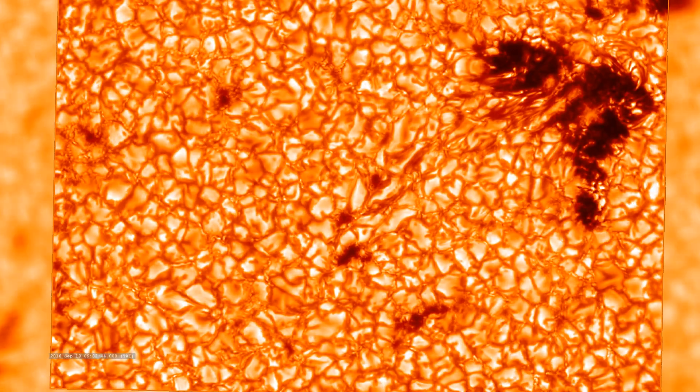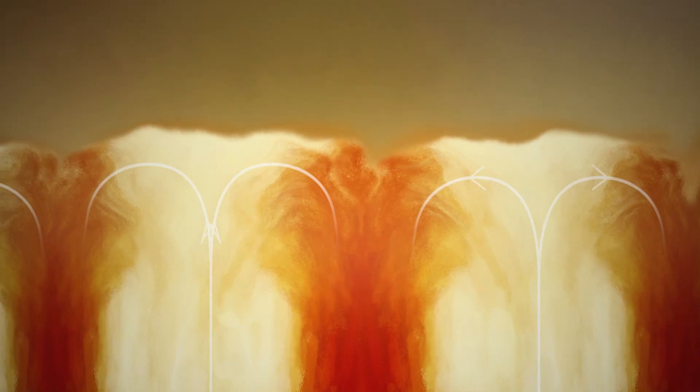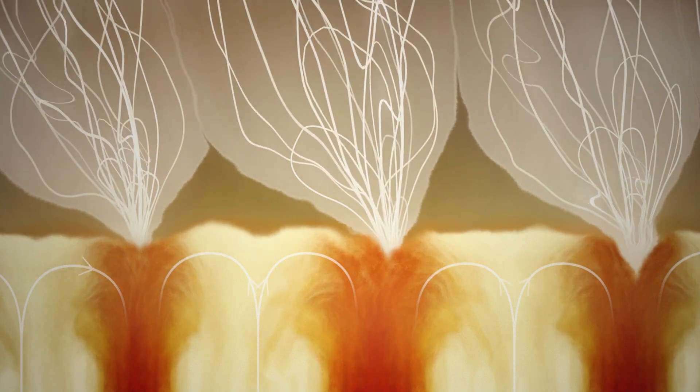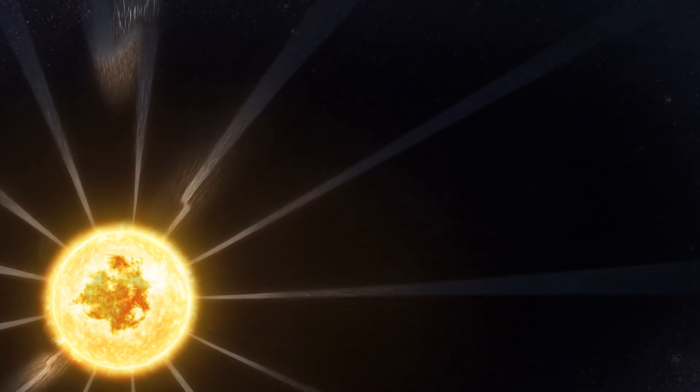Here we see distinct cells. As heat rises beneath, these convection cells churn and create funnels of magnetic energy above the surface. Scientists found that switchbacks form inside these funnels before rising into the corona and beyond. This is only one piece of the switchbacks puzzle, though — exactly how they form is still unknown.